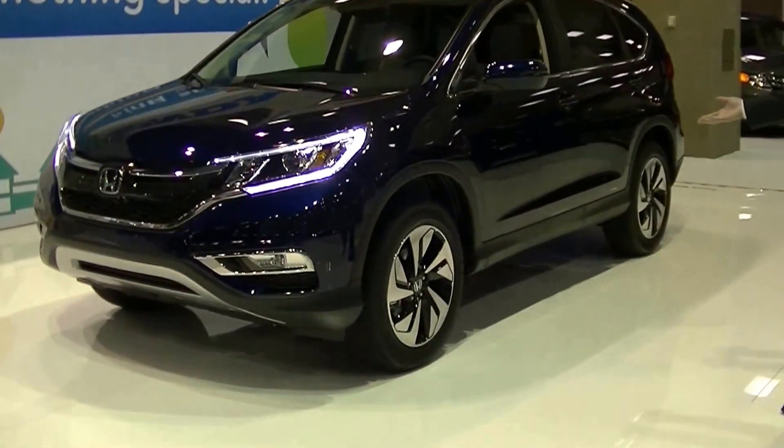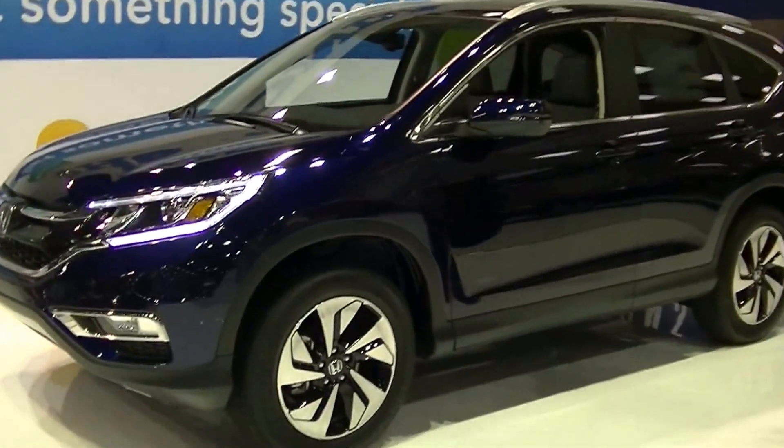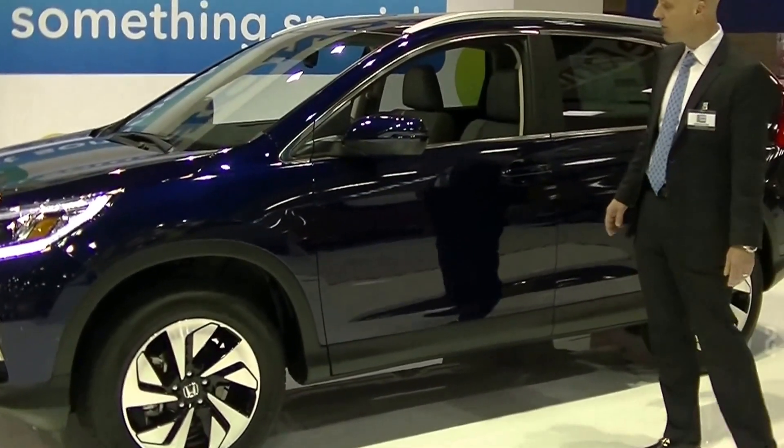One of the differences you'll notice are 18-inch wheels — a chunkier size. CR-Vs typically have had a little bit smaller wheel and tire configuration, but definitely more robust for 2015.